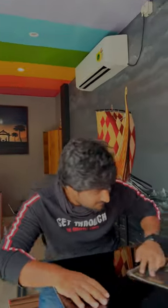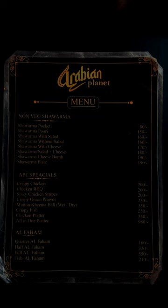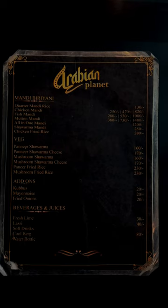If you want to know something about the menu, there are many items available. Like non-veg shawarma, Arabian Planet special food, alfaham chicken, mandi biryanis, beverages and juices.